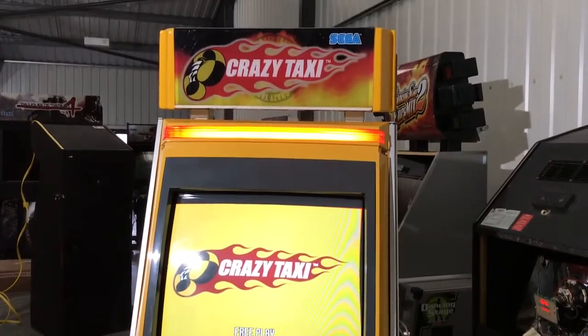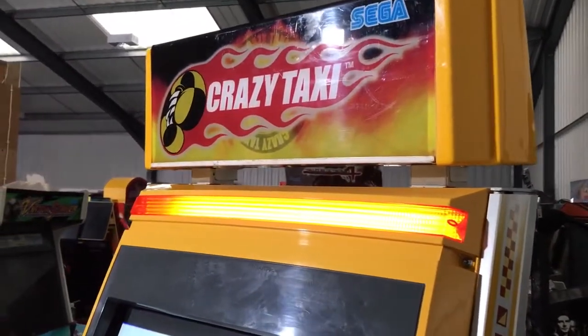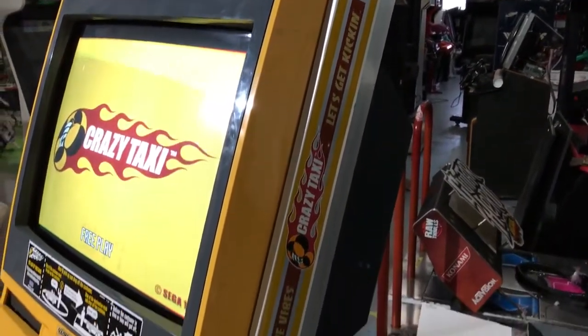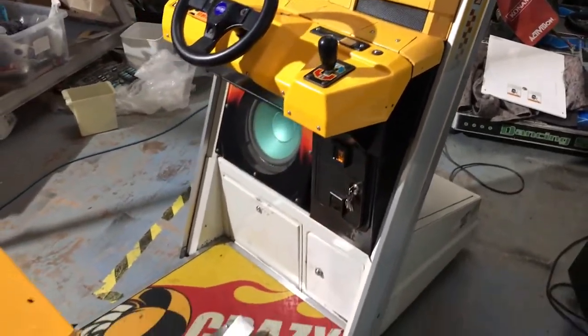So before we do a bit of a playthrough, I'll just give you a condition tour of the machine so you can see what kind of condition it's in, because it is currently available now. It's about 20 or so years old, so you'll find bumps, marks, and scratches — normal for a machine of this age.